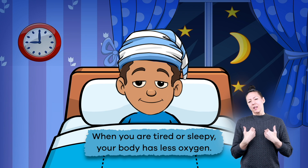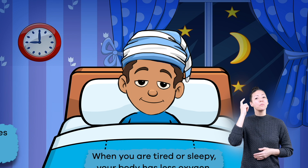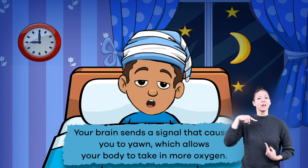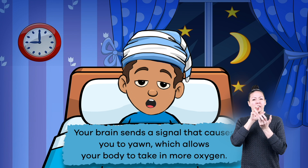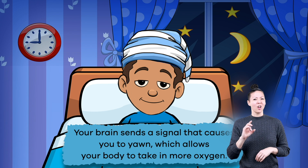When you are tired or sleepy, your body has less oxygen. So your brain sends a signal that causes you to yawn, which allows your body to take in more oxygen.